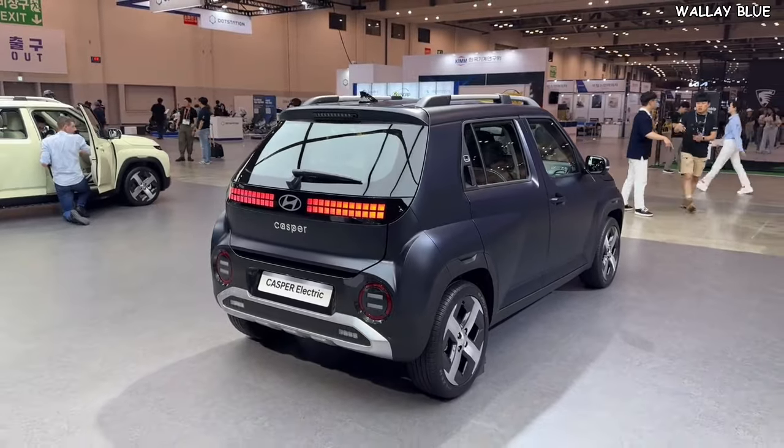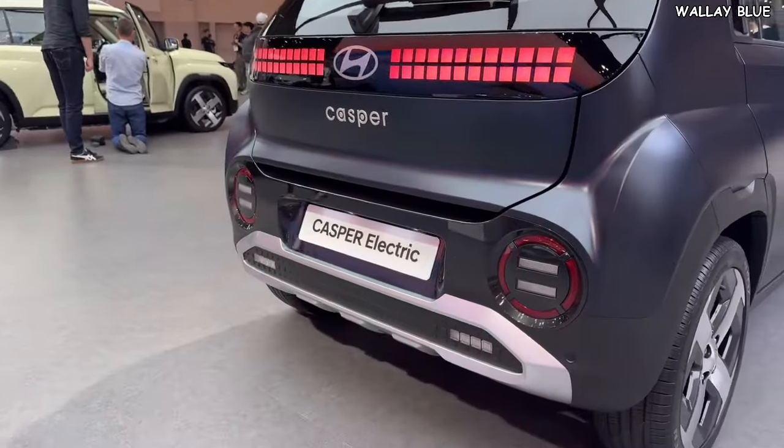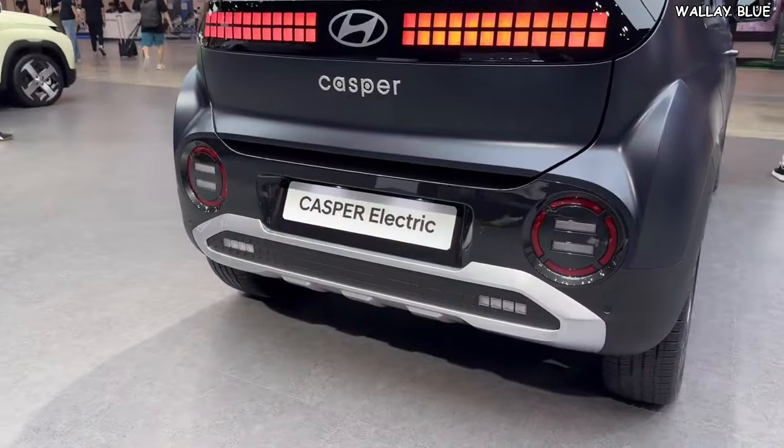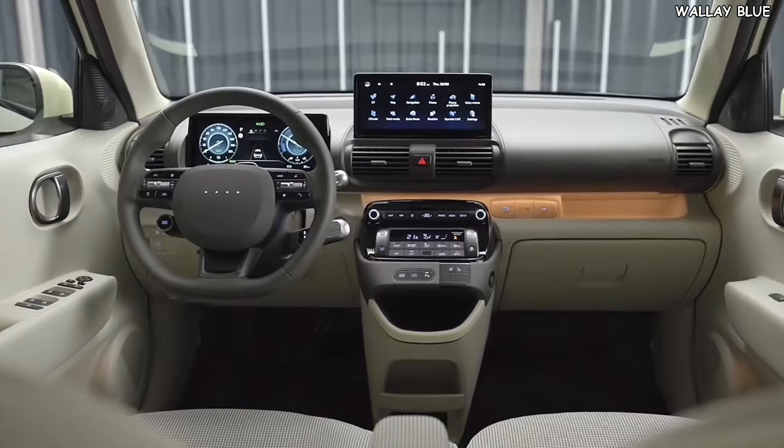The pixel lights distinguish the Hyundai Insta from other small compact competitors, complemented by round fog lights, a chrome bumper, and a flat boot door, finalizing the car's exterior design.